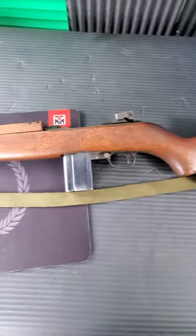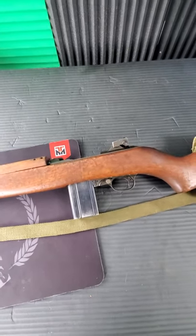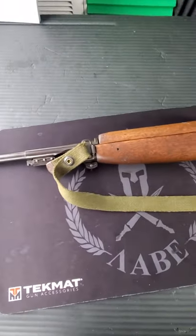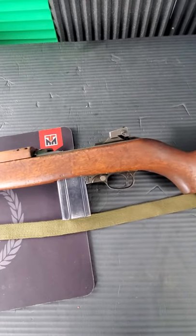Awesome piece of history right here. If you want to see more guns like this — full reviews, shooting, the whole deal — make sure you subscribe to my YouTube channel and let me know what your favorite gun from World War II is, and I might just show it right here on the channel.